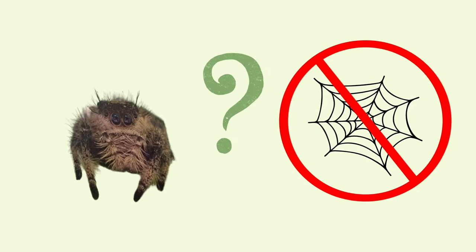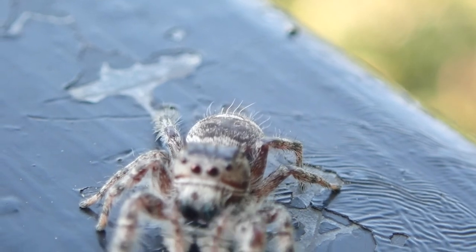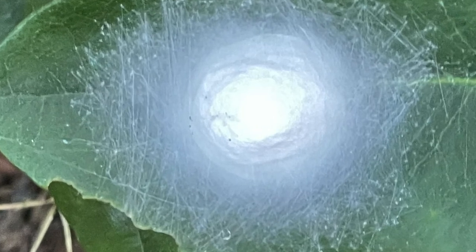But wait — I thought jumping spiders didn't spin webs? A little research turns up the interesting information that while they don't catch prey with webs like orb weavers do, jumping spiders use silk to lay eggs and as drag lines, which help them land where they want to.